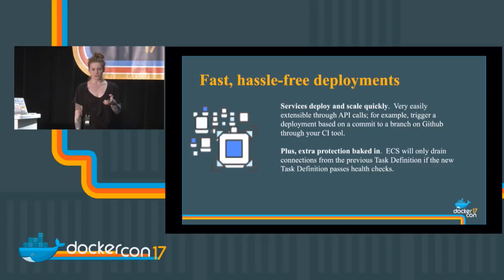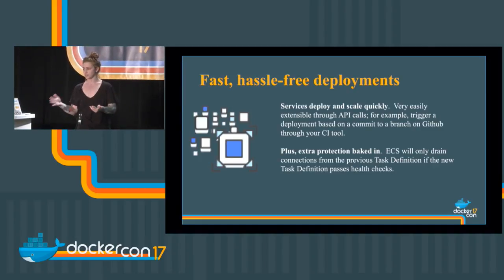ECS has a secret extra protection baked into it: when you try to deploy a task definition update — say, going from web app number one to web app number two — if web app number two does not pass health checks, ECS won't drain connections off the old version. It never stops the old good running version of the task until it has a new version that also passes health checks. So it won't let you deploy something that definitely doesn't work, saving you from some failed deployments.